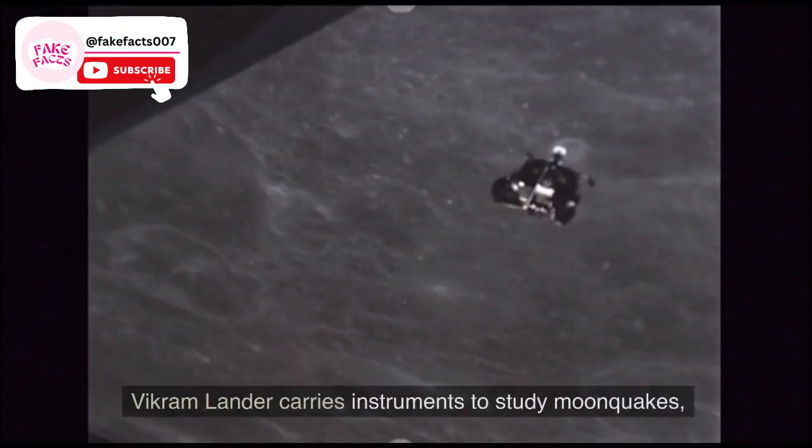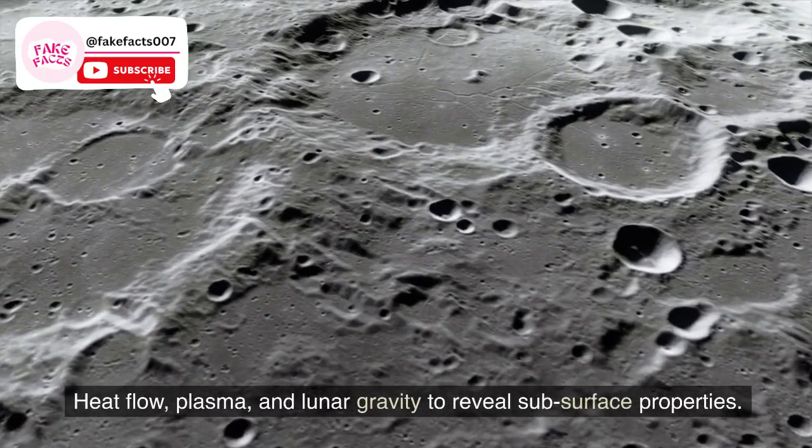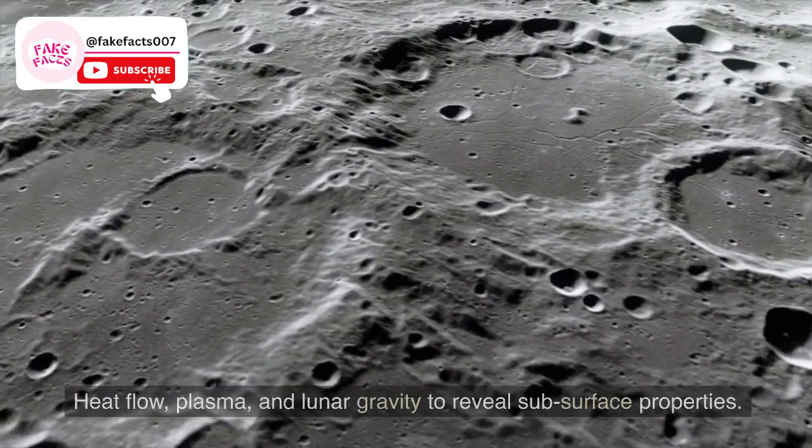Fact 9. The Vikram lander carries instruments to study moonquakes, heat flow, plasma, and lunar gravity to reveal subsurface properties.